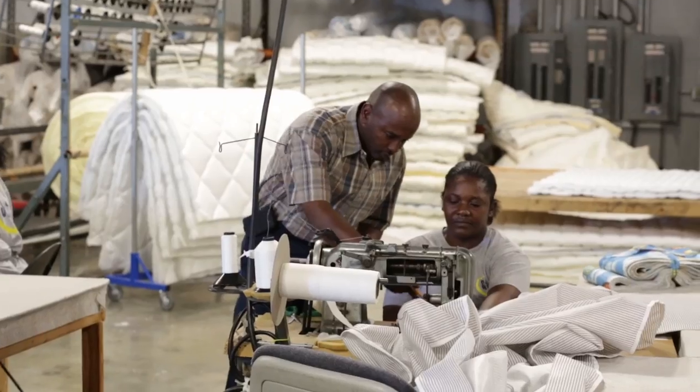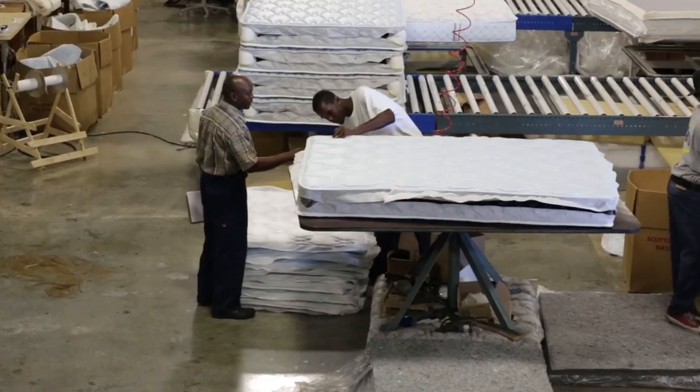I ensure that the quality mandated by our licensees Simmons and Serta is followed directly and specifically to the team. Quality and the welfare and safety of our staff are Scott Dale Bedding's priorities.